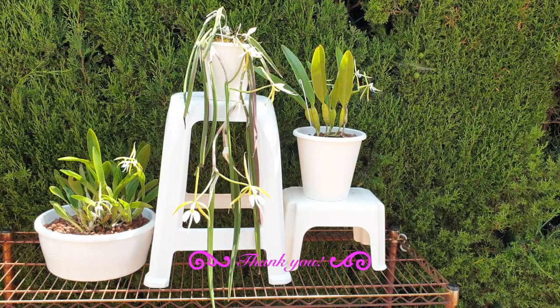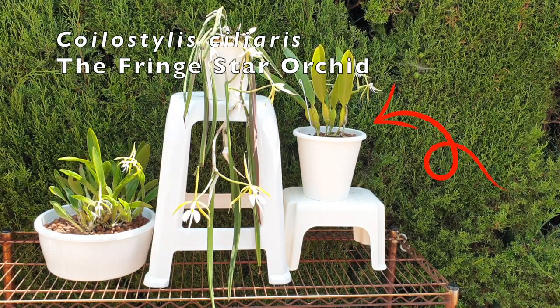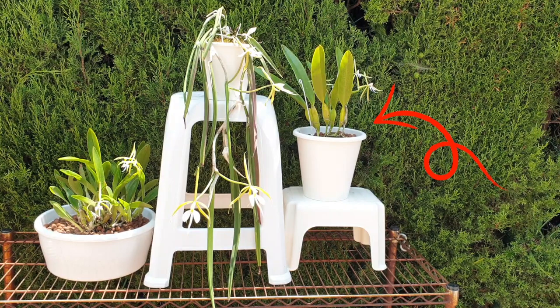You would think that Coilostylis being its own genus would also be because of the growth habit, but you can see that every single one of my Coilostylis has a completely different growth habit, and yet they are all Coilostylis. On the right you will see Coilostylis ciliare, which is the type species of the Coilostylis genus, also called the fringe star orchid.